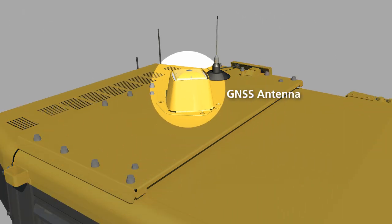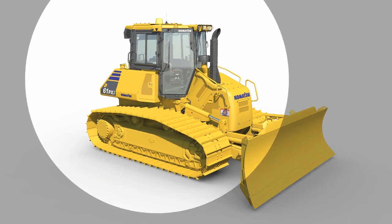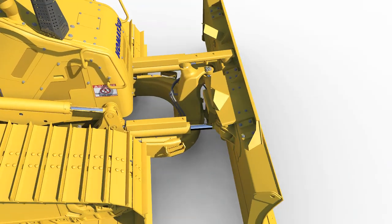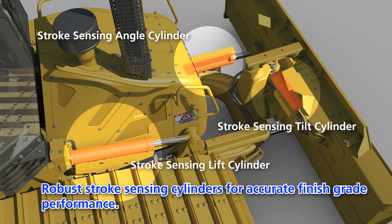The G-NSS antenna has been relocated from the blade to the top of the cab for improved protection and accurate as-built data collection at all times. Finish-grade performance is maintained with a frame-mounted high-accuracy IMU+, and robust stroke-sensing cylinders for accurate finish-grade performance.